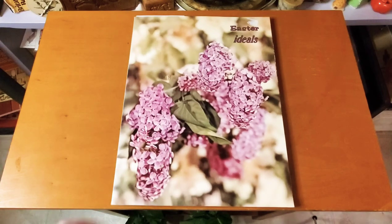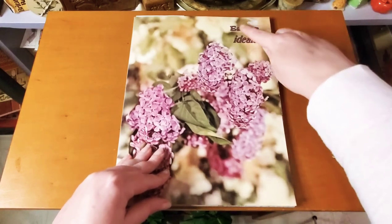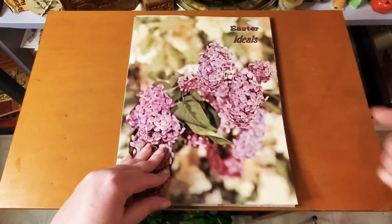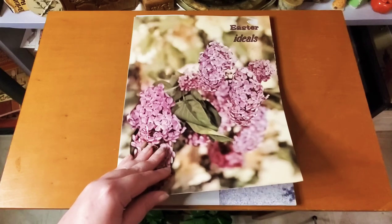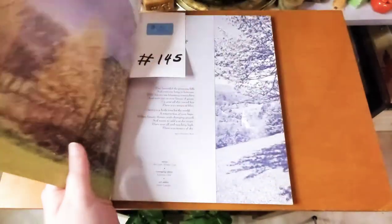The next item is this Easter Ideals book. There is a remnant of a sticker — I didn't want to ruin the cover by taking that off.